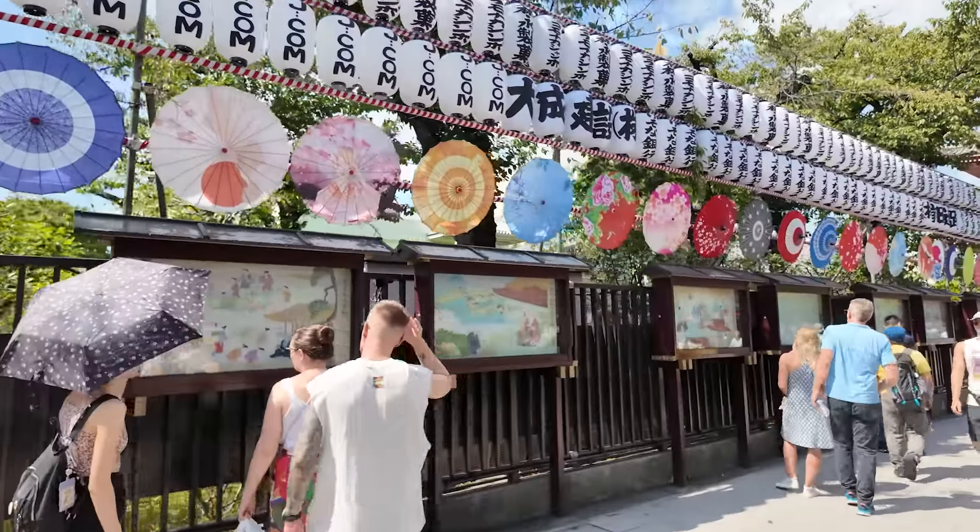We're almost at the Sensoji temple — maybe halfway there. I could just walk around here and try all the different food on this street. It's so fun. As far as street food is concerned, I think Asakusa is one of the best places. Yesterday we were filming in Akihabara, it was just as hot, so I'm feeling a bit lethargic today. But I'm happy I'm out and about, even though it's a really hot day.